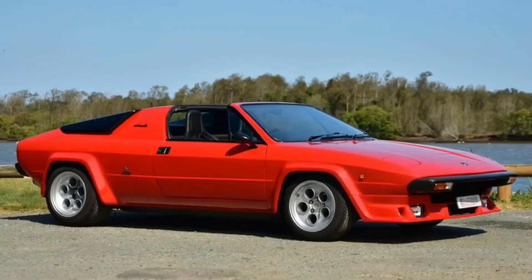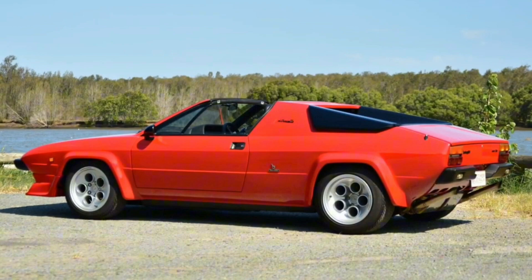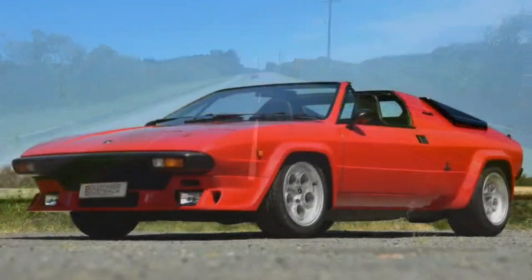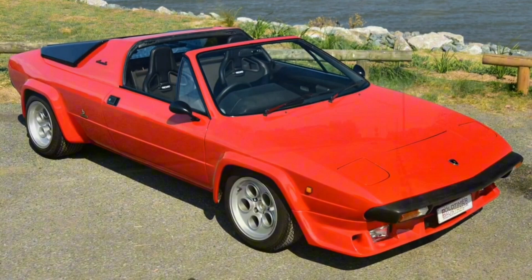In 1979, a departure from more aggressive designs was a two-seater sports car with a detachable roof. It provided a new level of driving enjoyment without compromising Lamborghini's commitment to performance.